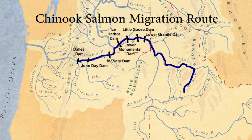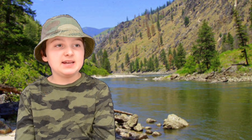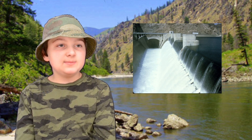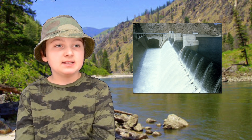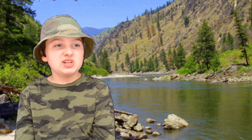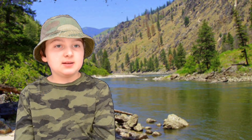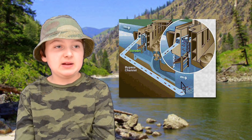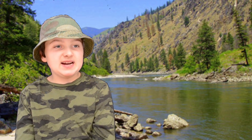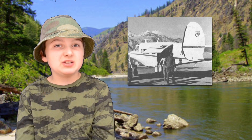Ten to fifteen percent of the smolts don't make it past each dam. But how do the salmon get past the dams? At some dams, juvenile fish swim over the top of dam spillways. At others, they are collected and transported around the dams in barges and tank trucks. Some dams use fish bypass systems to send the salmon around the dam. One time in the 1970s, salmon were even flown down the lower Columbia River and dropped from an airplane.